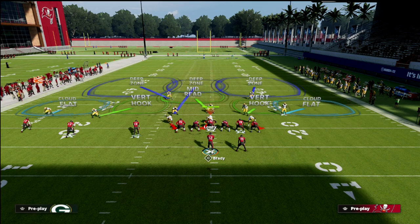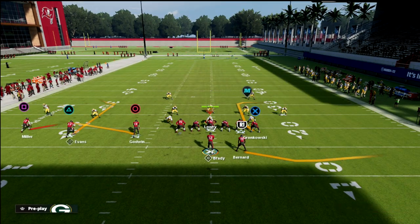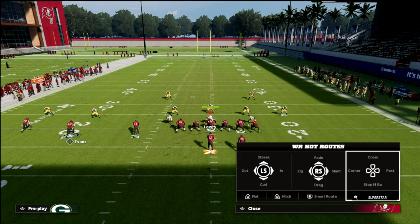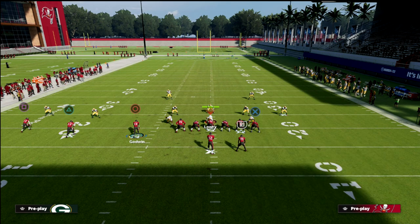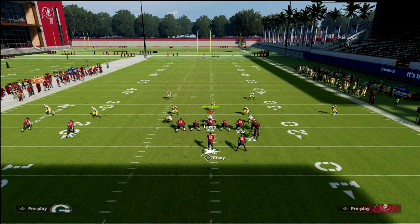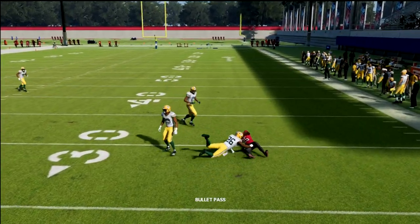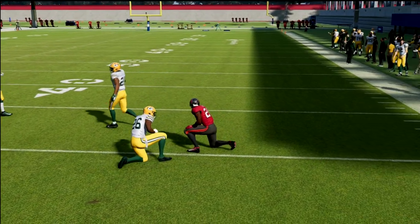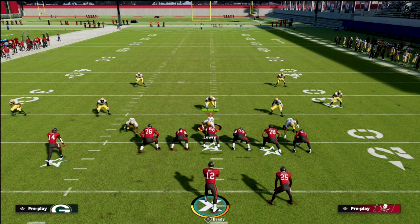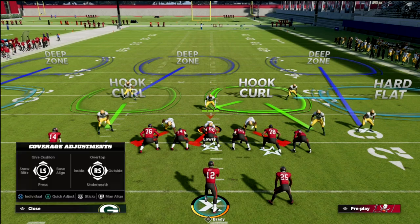I'm going to show you a cover two defense real quick. What you'll see within a cover two concept is very, very good underneath coverage in the middle. The problem is the outside of the field becomes much more open, which you'll see right here. This is going to keep your opponent from putting 30-yard flat zones on the field, because the flat route with Bernard is open for an easy gain of 10 to 15 yards. My first read is always: can I pop that flat route out there?